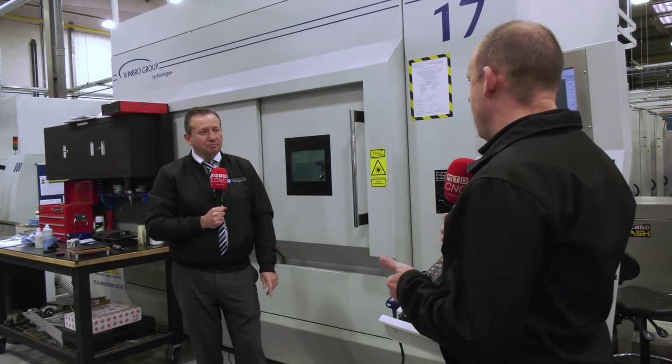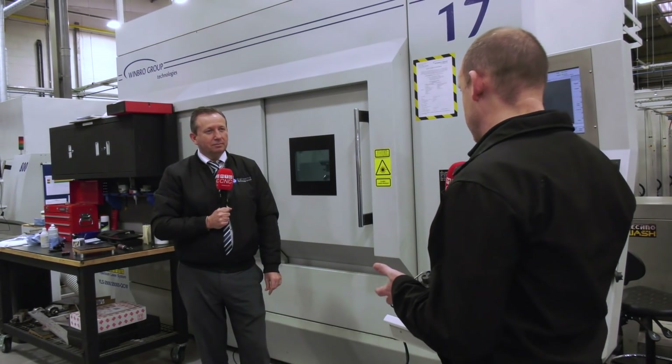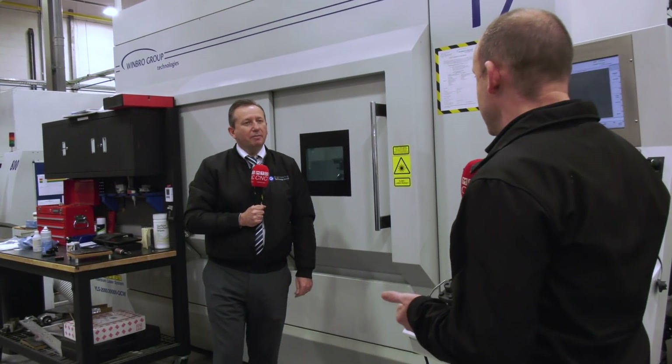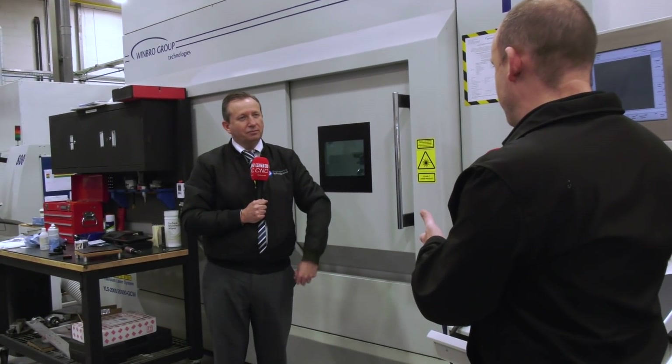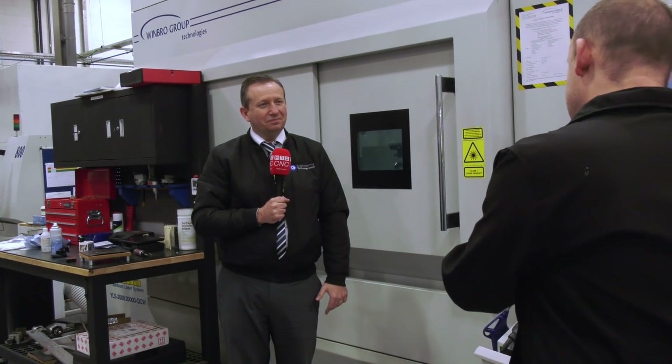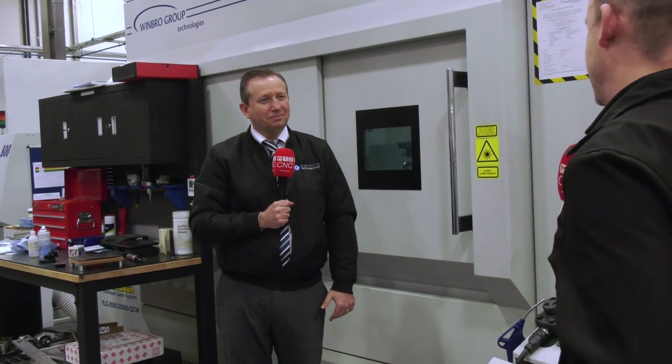One of the great things about working for MTD is traveling around the country and the world looking at new technologies and how they can be used in industry. We're here at Wimbro Group Technologies, now in a partnership with the Engineering Technology Group. The machine you're standing in front of here, which we've just seen in operation, is pretty fascinating. Just explain what it is and what it's doing.